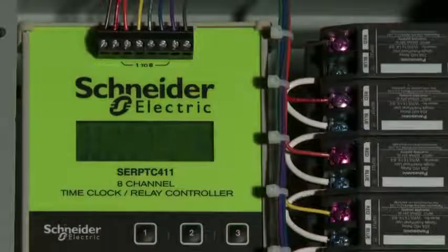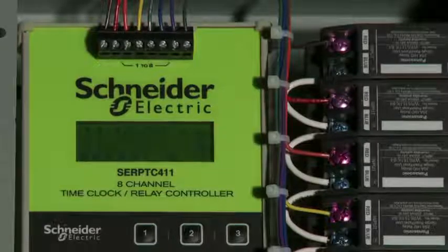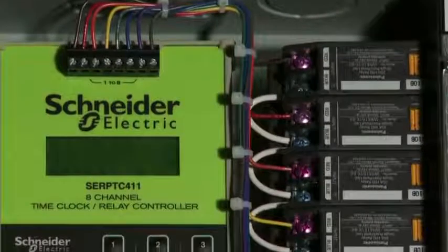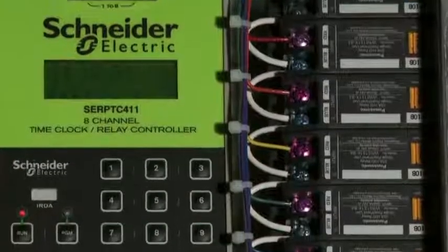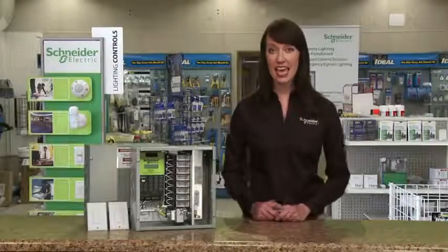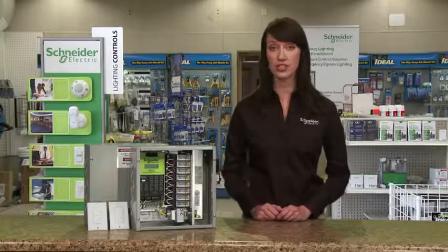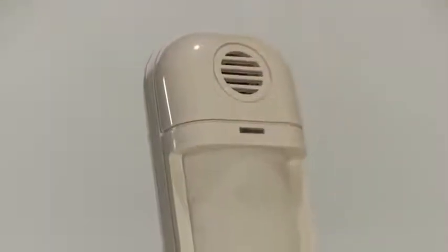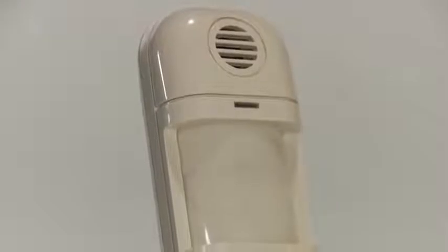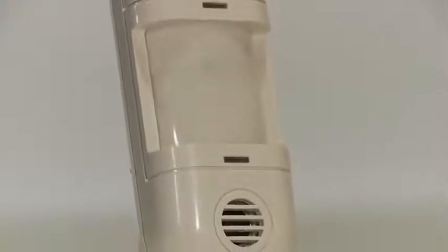The built-in time controller supports up to 500 events, automatically turning lights on and off according to user-defined schedules. The time controller provides valuable energy savings, but not at the expense of user control. Each individual relay has an override, so an occupant has total control of the lighting through low voltage switches. Easily expand your system and increase energy savings by connecting a Schneider Electric occupancy sensor to switch lights on when a person enters an area or room.